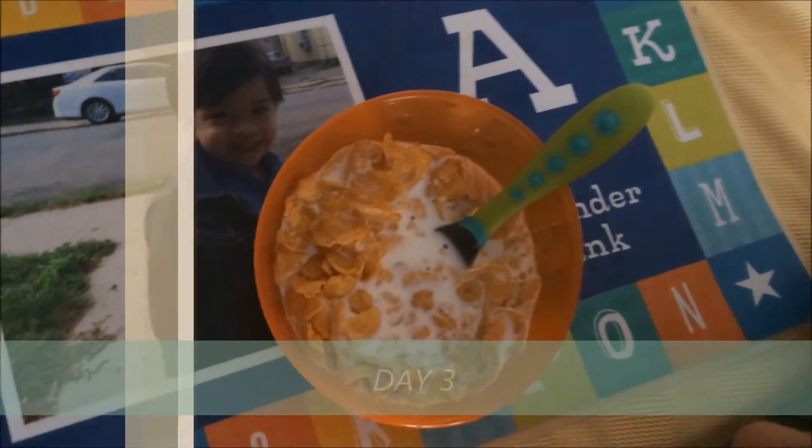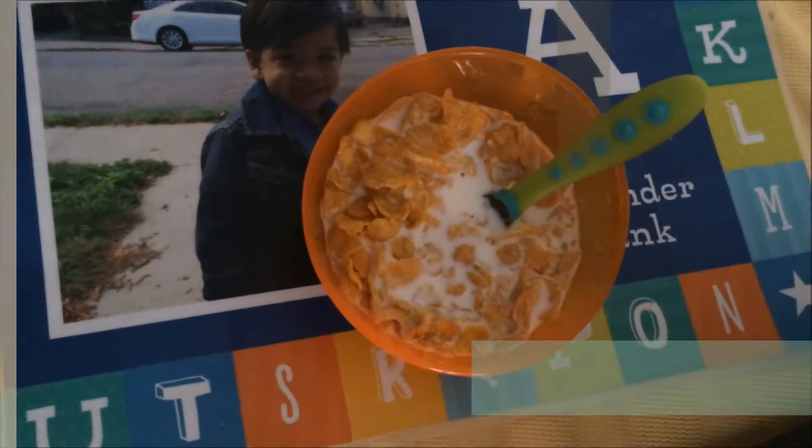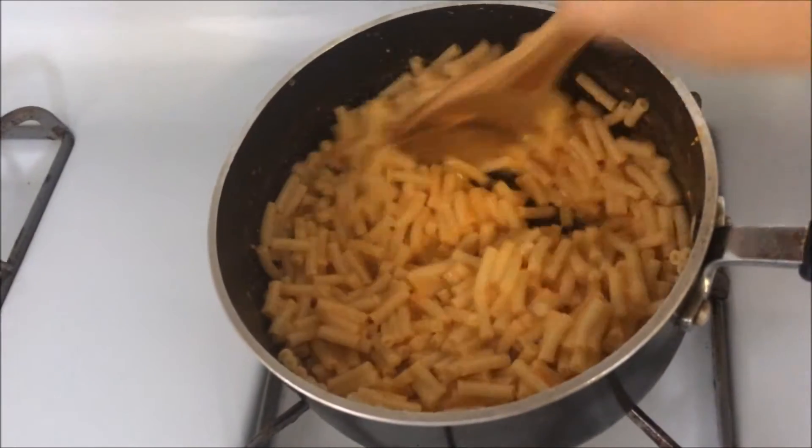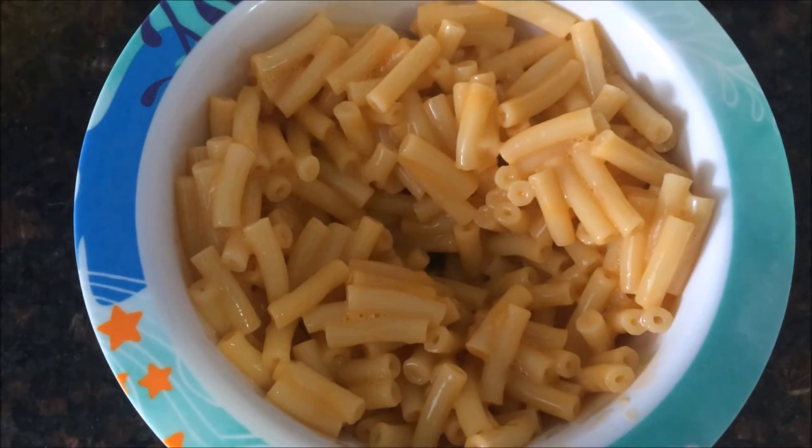For breakfast Alex is having some cornflakes. And here Alex is going to have some mac and cheese for lunch.